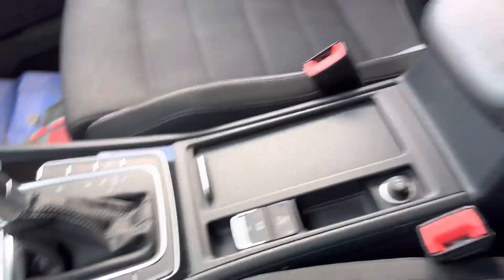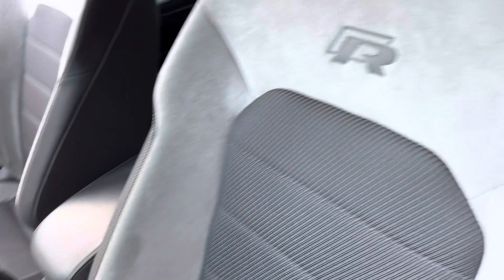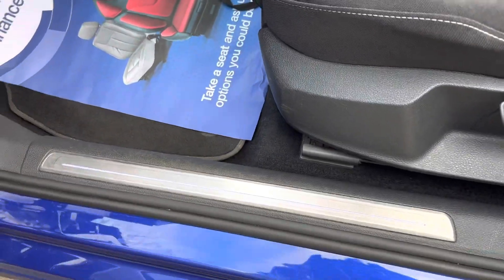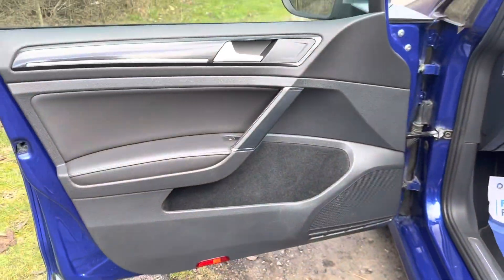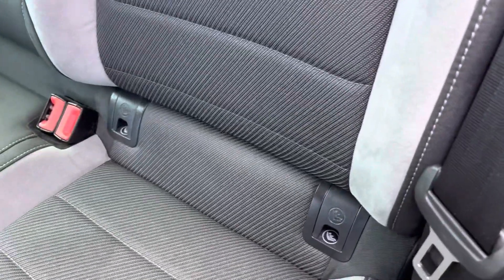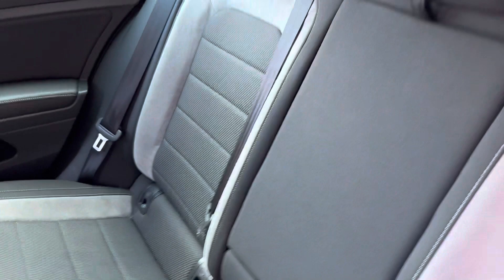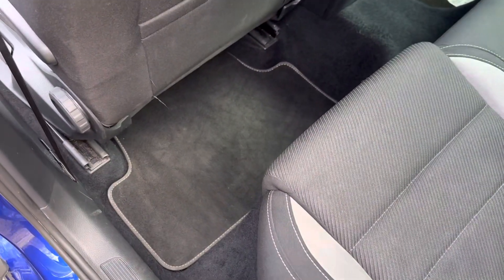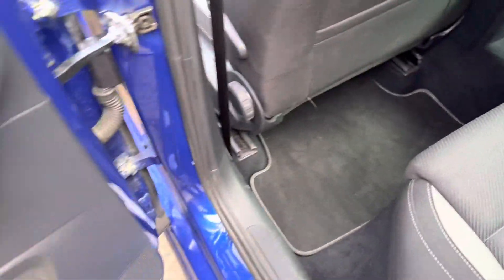We've got the armrest there, and just in case you forget that you're driving something special, the seats are embossed. We've got the blue ambient lighting and kick plates as well — very functional and of great usage. In the back, the car seats have got ISOFIX on the outer two seats, and the centre armrest can be folded down to separate squabbling kids.